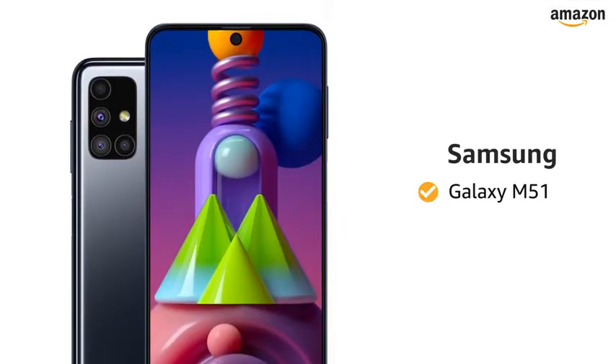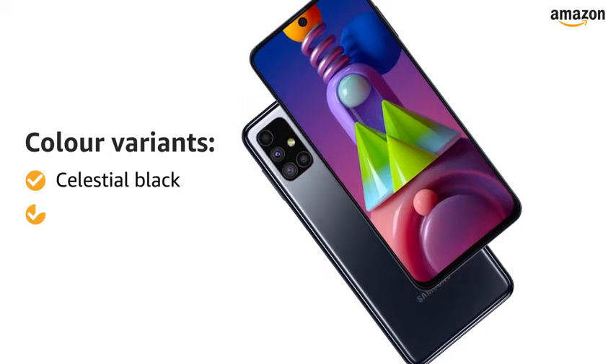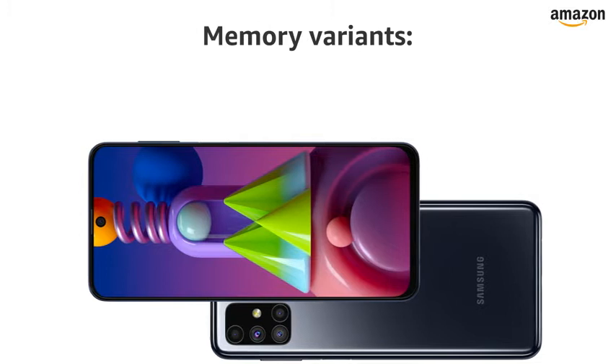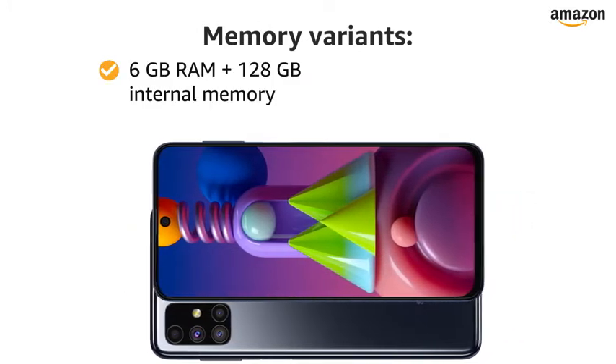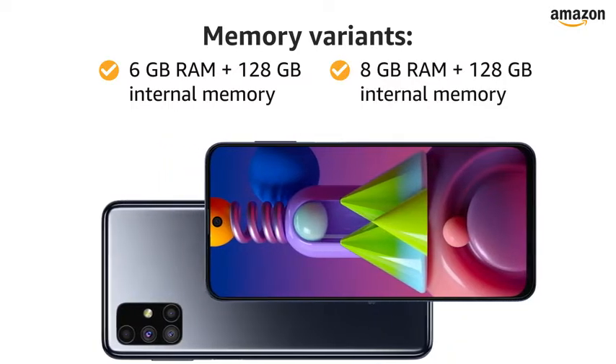Presenting Samsung Galaxy M51. This smartphone is available in celestial black and electric blue color variants. You can choose from two memory variants of 6GB of RAM with 128GB of internal memory, and 8GB of RAM with 128GB of internal memory.